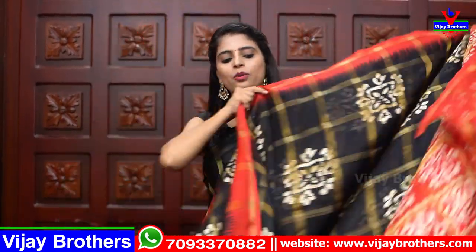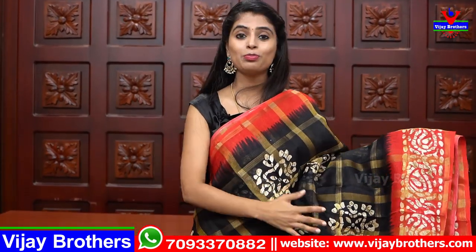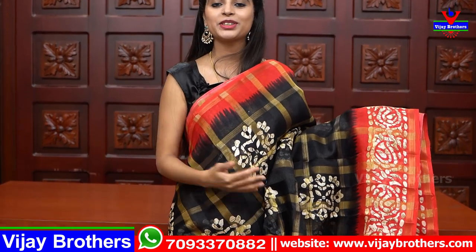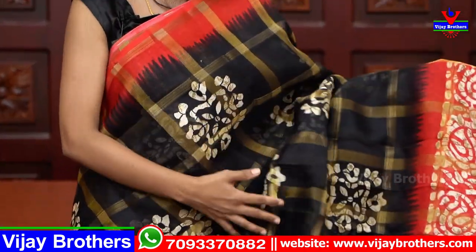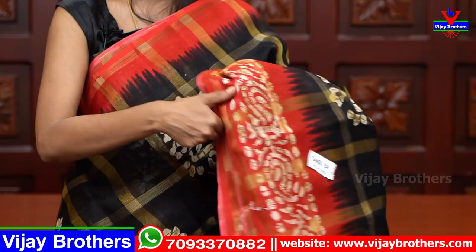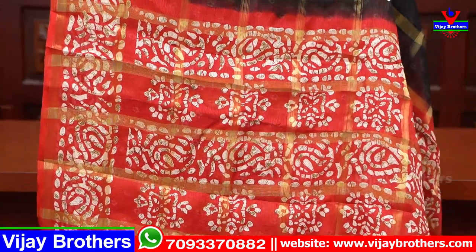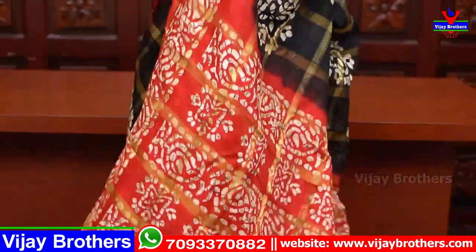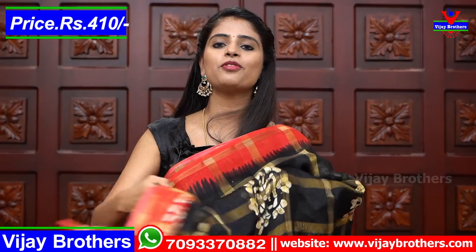Next color: black with red. Previously I showed red and black — in that one the body was red; here the body is black. So choose whichever you prefer as the body color. This is very beautiful — same red borders, the sari body has a checked pattern throughout with printed style in the middle. The pallu is a printed variety in a contrast color. The blouse is a nice printed blouse. Same price — 410 rupees.